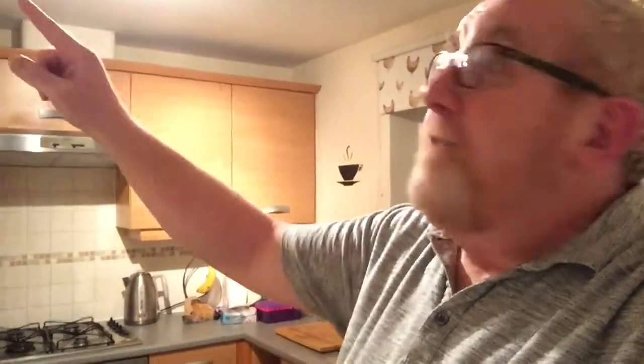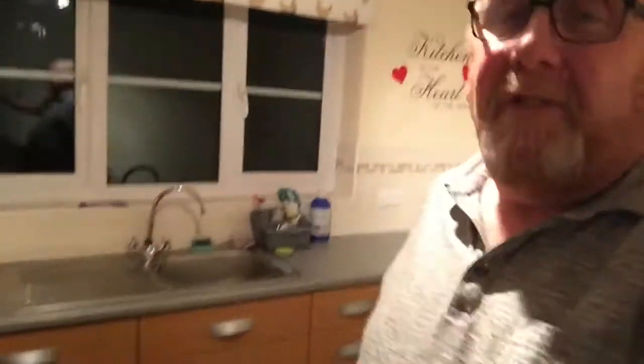I need to order a joist thing for the top there, so that'll probably come on Tuesday. So when the walls go, I'm not sure — we'll know more tomorrow with the plans. This is just a quick vlog for today, so this is what we've been doing — clearing this kitchen out.